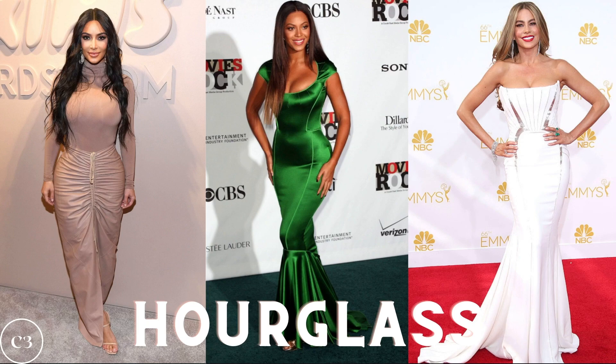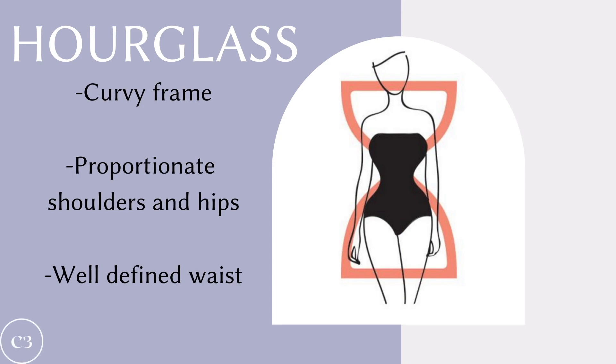The first shape we're going to talk about is the hourglass. The hourglass is super easy to recognize because the smallest point on the body is going to be the waist. You can recognize this body shape on celebrities such as Kim Kardashian, Beyonce, and Sofia Vergara. The hourglass is characterized by having a curvy frame, proportionate shoulders and hips, and a very well-defined waist. Since this body shape is already quite balanced, you don't have to do too much when picking out winter coats. You always want to emphasize the waist and not put too much volume on the top or the bottom half.